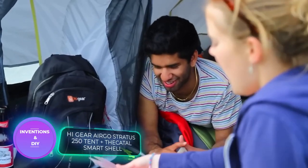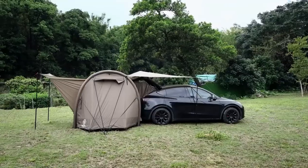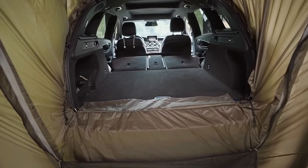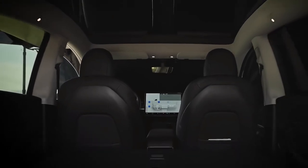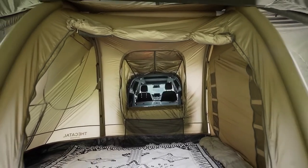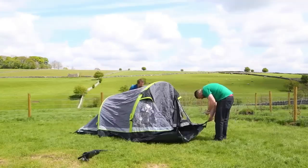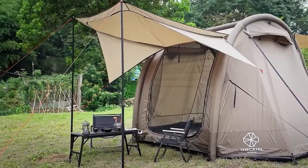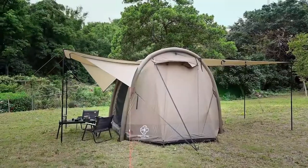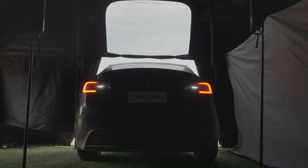Discover the ultimate adventure with two exceptional inflatable tents. The first is designed for the unpredictable British summer with a compact design and speedy setup, perfect for couples seeking a cozy escape. The second, crafted by renowned British outdoor company Go Outdoors, connects to your car and provides extra space with spacious awnings — ensuring you can enjoy a barbecue or card game even under the rain.